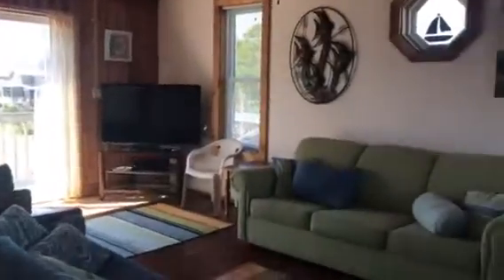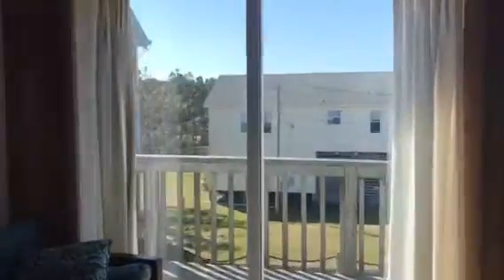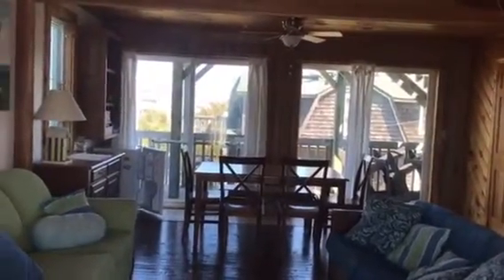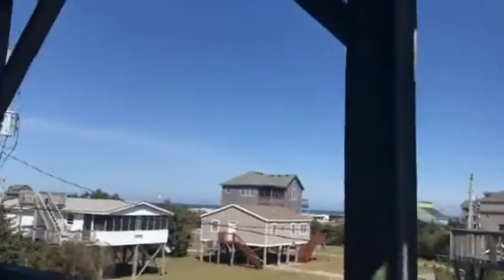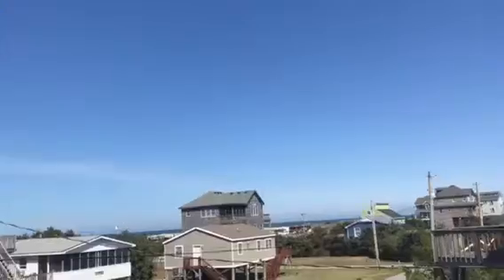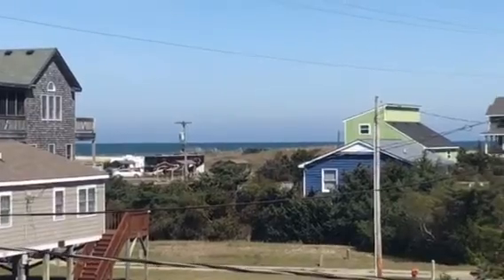Bunk room here. Very open and light. These floors are kind of nice. Nice — there's a view.